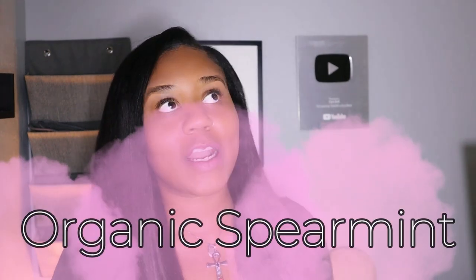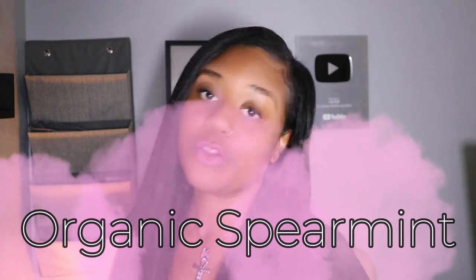Spearmint has gained a lot of popularity throughout studies on its anti-androgenic abilities, which means it can stop the production of the androgen hormone in the body in general. It's going to lower and inhibit the production of testosterone within your body, so you won't be losing as much hair, and that burning, itching, and tingling that you feel will go away.